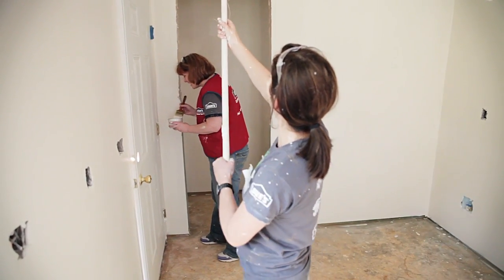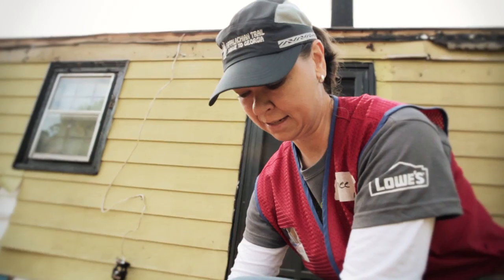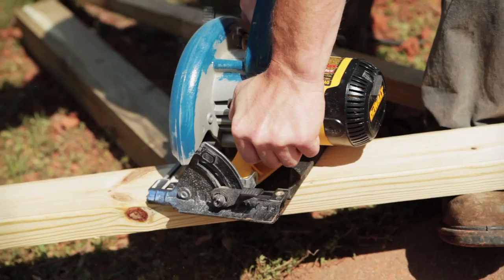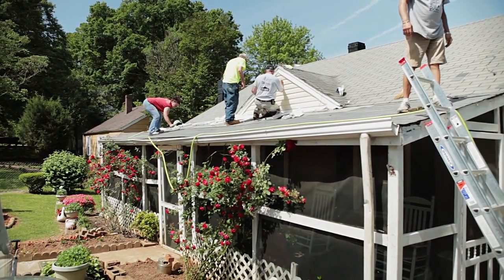More than 100 Lowe's employees volunteered to help Habitat for Humanity build a new home and assisted Rebuilding Together with projects across the neighborhood. Critical repair work allowed residents on fixed incomes to remain in their homes.